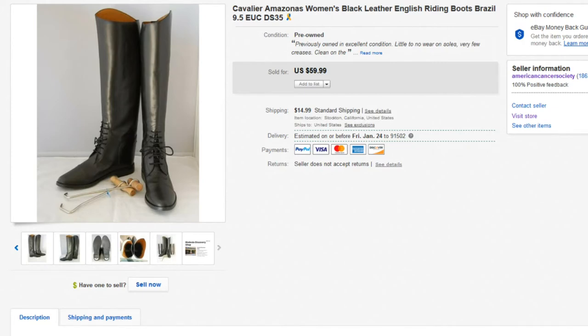Hey everyone, Chris from the Thrift Shop Hustle. We're going to go over 10 items that have sold for over $50 here on eBay. There are going to be lots of bolo items in this list, so you definitely want to tune in to the very end. We're going to do a deep dive on some of these items using Worth Point and a little bit of history. If you're into selling on eBay, definitely go down and click the subscribe and like buttons.